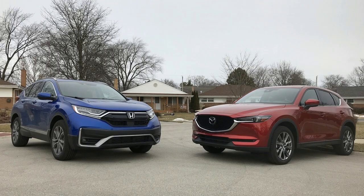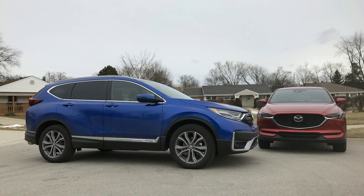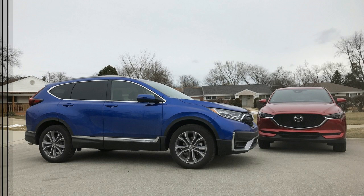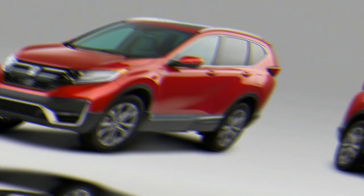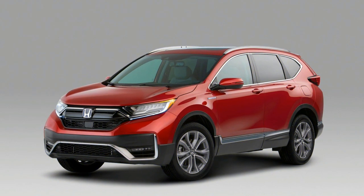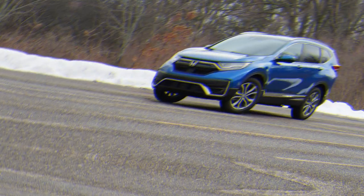The base CRV comes with a 5.0-inch display for audio, which feels outdated today, and a single USB port. Our pick is the EX trim, with or without leather. Few folks would notice the year's subtle styling changes — the front bumper shifted slightly — so we cannot hang our hat on that. We give the CRV a 4 for design.